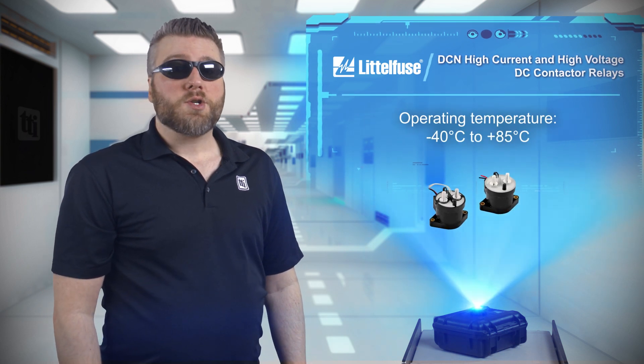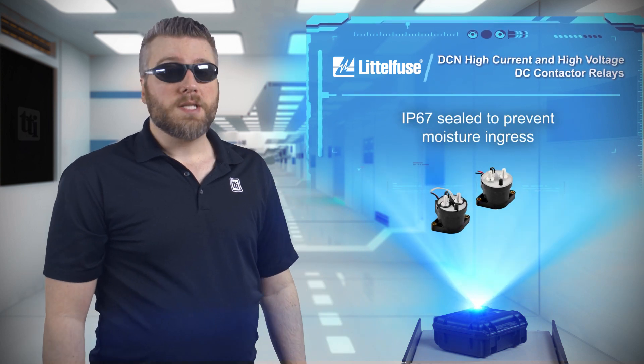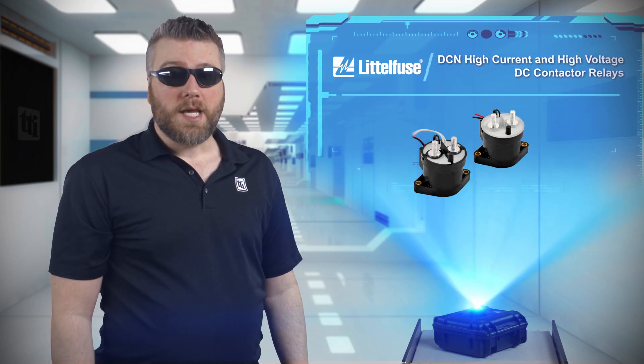With an operating temperature of negative 40 to 85 degrees Celsius and a maximum IP rating of IP67, these contactors are ideal for automotive, industrial, and battery charging applications.